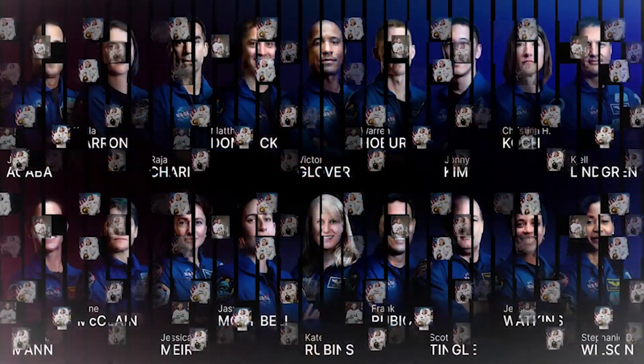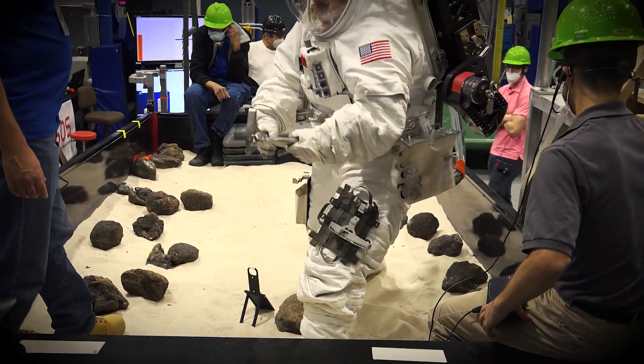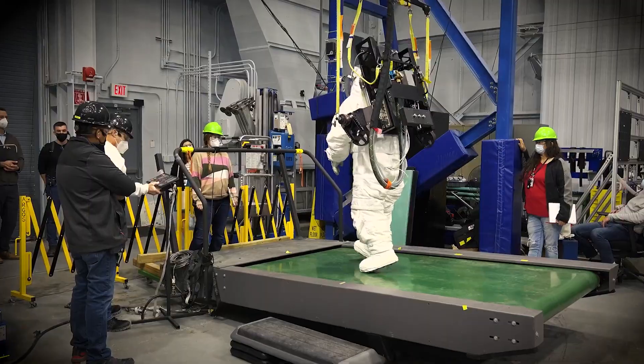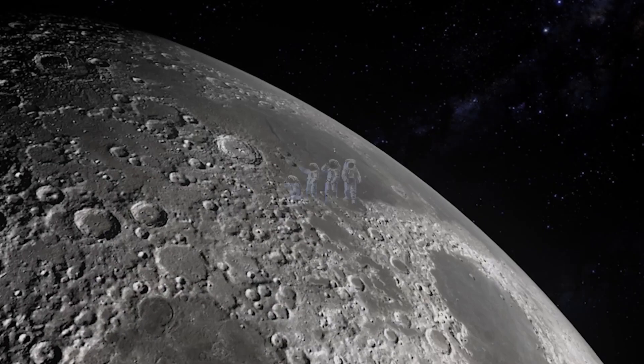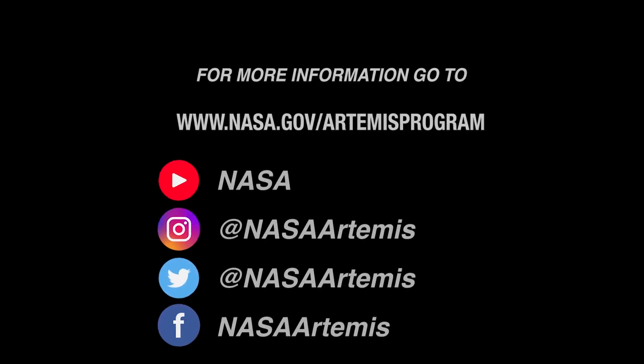The original EMUs were designed for the astronauts of that era. Since then, our astronaut classes have become far more diverse, and the next generation of spacesuits can follow — well — suit. As NASA works together with industry partners on exploration spacesuits, follow along and be part of our journey to the moon and beyond.